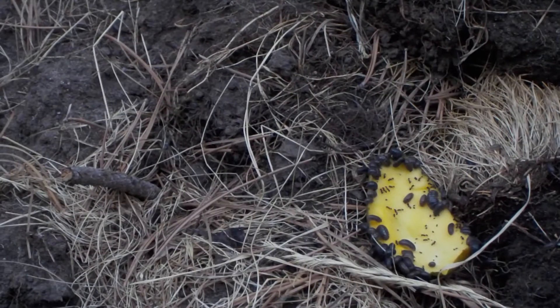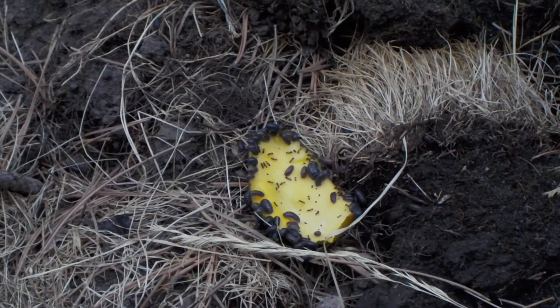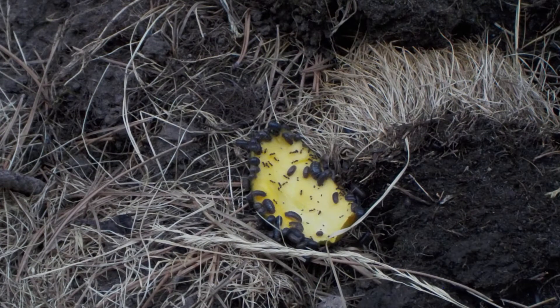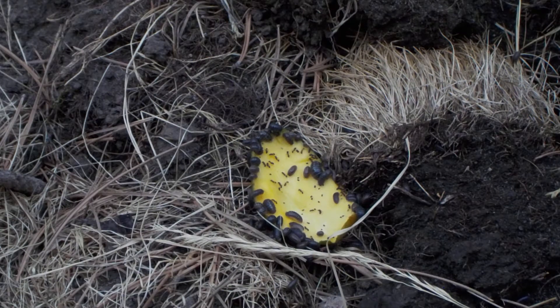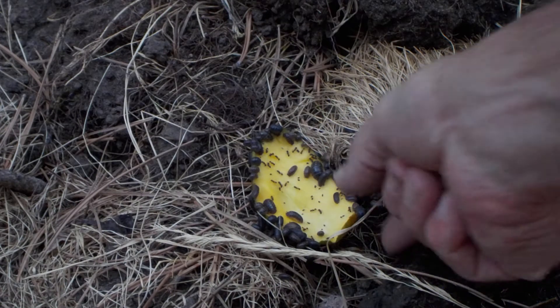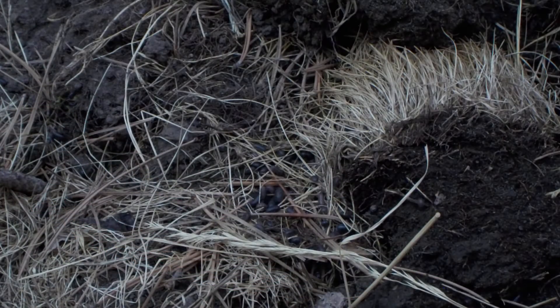The way to apparently control them without chemicals is to put out baits — mango skins, you know, the leftover pieces of mango — put out at night, and then you just pick them up and throw them out.